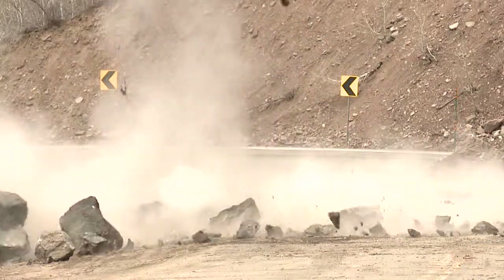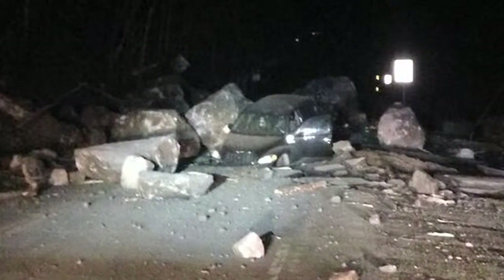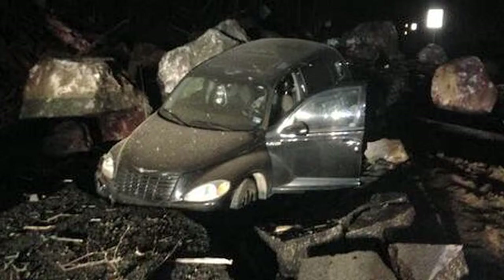A long day for CDOT blasting crews on Highway 24. This huge slide happened about 2:30 a.m., causing moderate damage to this unlucky car.